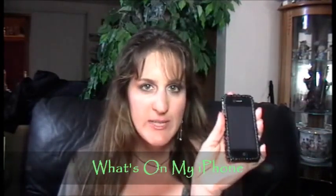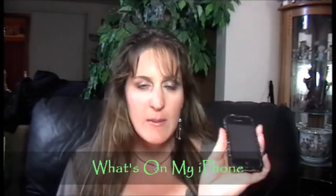Hi guys, it's Angela. I'm here to do the 'What's on My iPhone' tag today. I've been watching so many of these videos, absolutely loving them. I've been finding lots of great apps because of these videos and I decided to show you what I got on my iPhone.